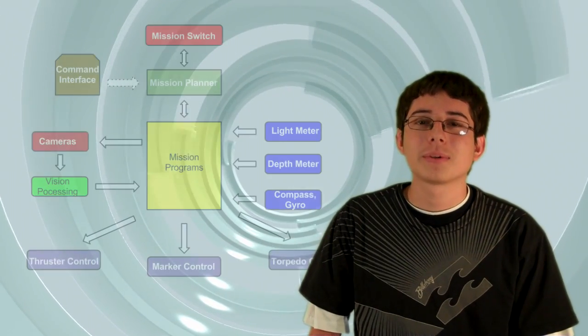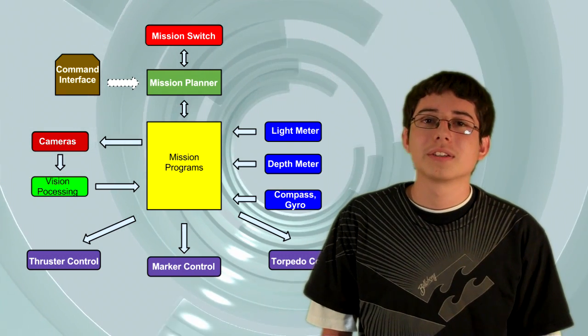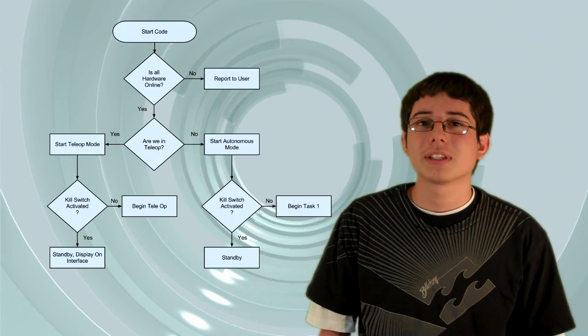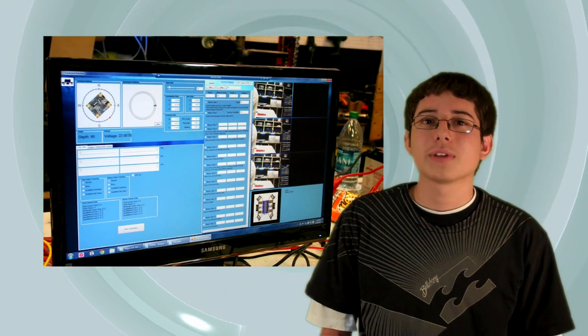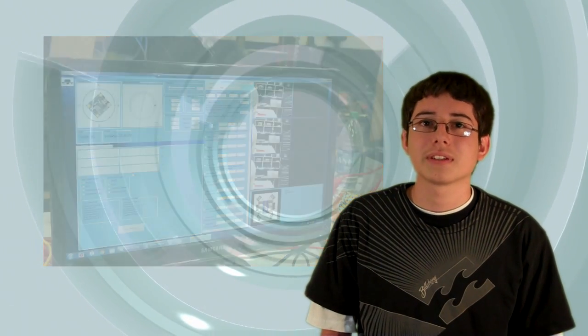Hello, my name is John Rangel and I am the head programmer of the Thacken Robotics AUV team. Last year we had a mess of programming, so this year we developed better software architecture, got more organized, and now we are able to develop code a lot better than last year. We have also developed a graphical user interface to allow us to change code in real time without having to get into the code itself.